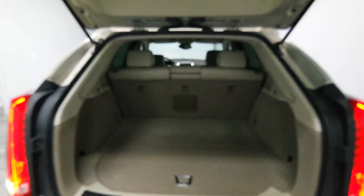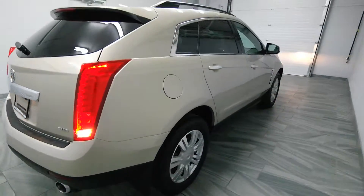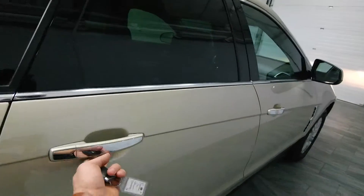It's got light beige interior, carpet trunk, rear folding seats, dual exhaust, rear spoiler, and semi-chrome handles.